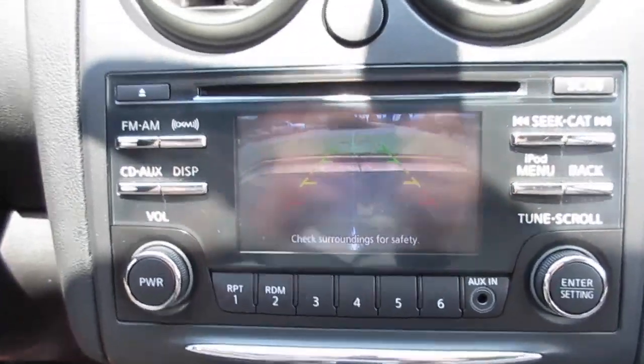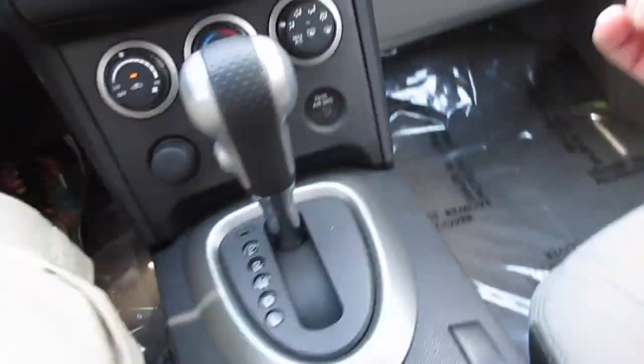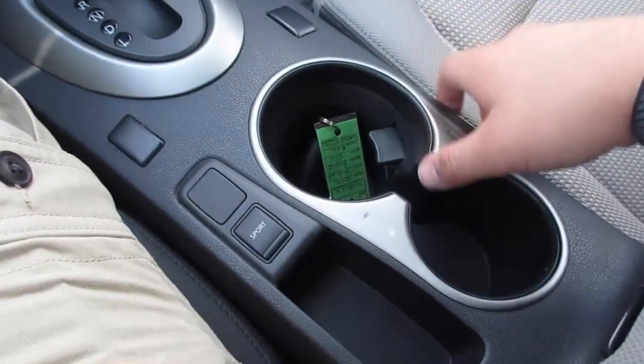As you can see, going ahead and putting it in reverse, it is equipped with a backup camera with trajectory lines and all of that. You have a power outlet right there, as well as your passenger airbag on/off.